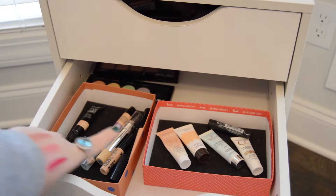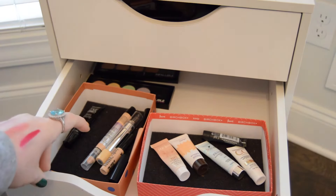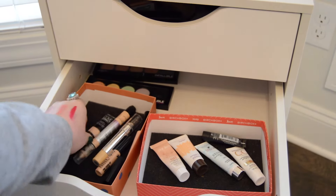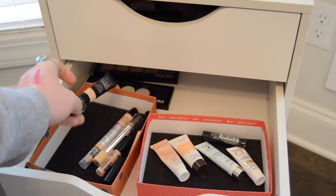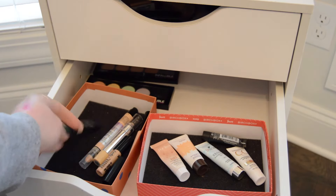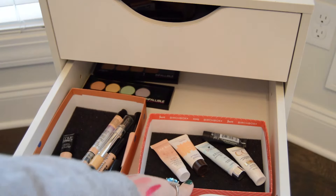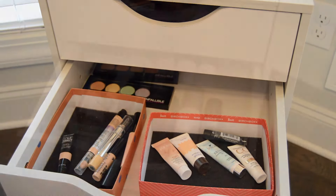This drawer right here has concealers, CC creams, BB creams, and color correctors. I am currently working on a concealer — I've cut the top part of it off so it's going to dry out if I don't use it up, and I also have one in my project pan. So I'm not going to bring any of those in. I'm also working on a BB cream and a CC cream to finish them up, so I'm not going to bring in anything from this drawer.